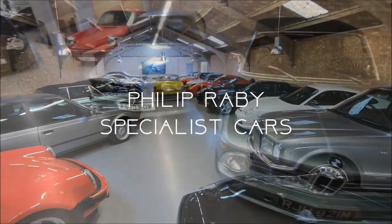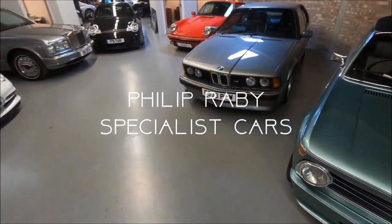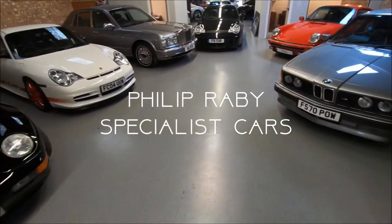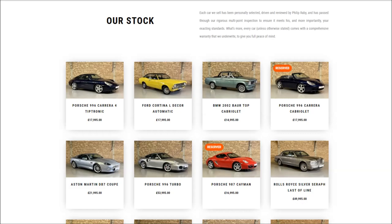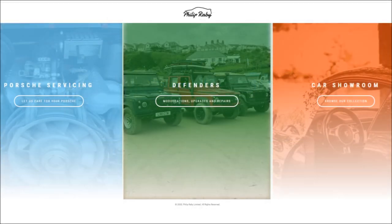Very special thanks to Philip Raby Specialist Cars for providing the vehicle in this video. For those familiar with the Beards & Cars series, you can click the link right below this video in the description to check out their website, see their current stock, or look further into a particular vehicle, even one that's already sold.